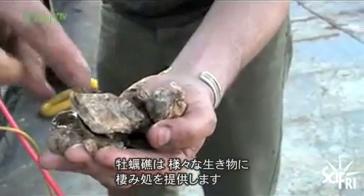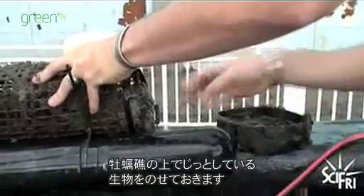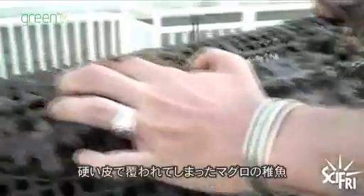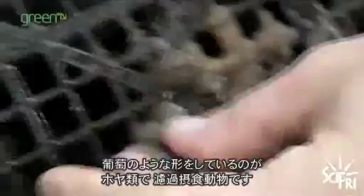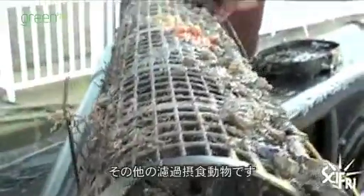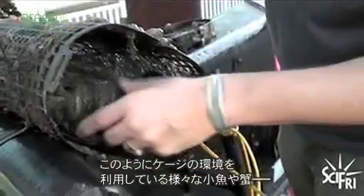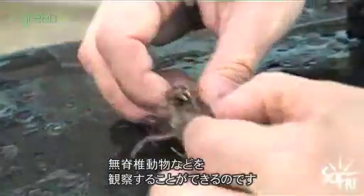Oyster reefs provide a home for many organisms, such as epiphania, which are animals that don't move but live on top of structure. Here's some sponge and encrusting tunicates. These calcium-like tubes here are tube worms. And these grape-looking things are called sea squirts, which are a filter feeder. Then there's some different types of algae, barnacles, and other kinds of filter feeders. And usually people will find different kinds of small fish and crabs and other invertebrates that'll use the cage's habitat.